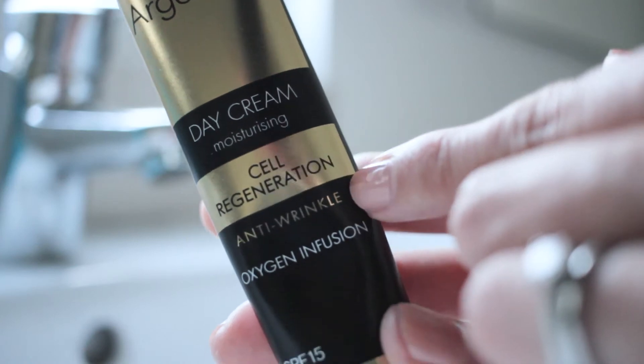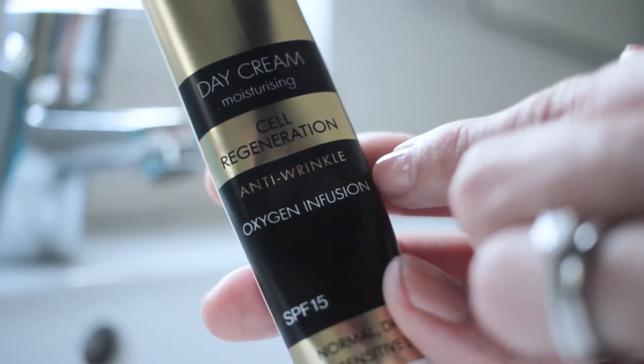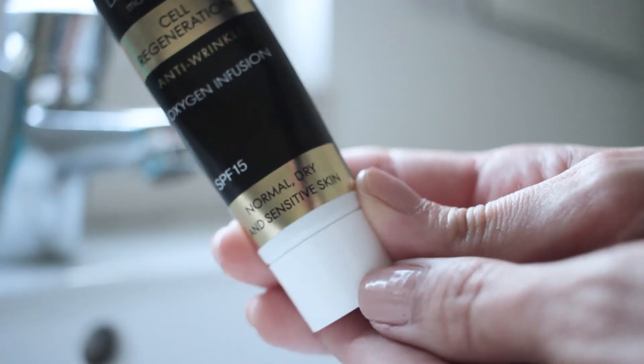I'm not gonna read you the blurb on the packaging — it's all about Argan Oil and this one is the same. There's a lot of words, we'd be here for minutes. So what I'm gonna do is use these every day for two weeks and report back. Both products say you will see results from the very first application, which is pretty big talk.